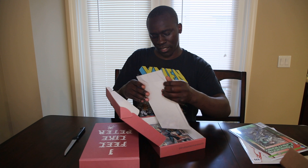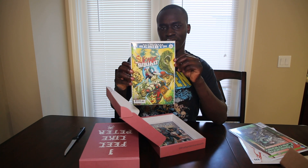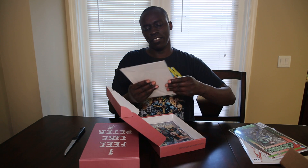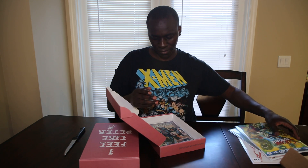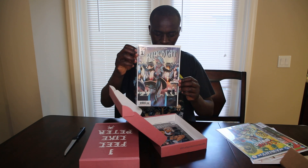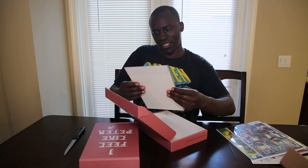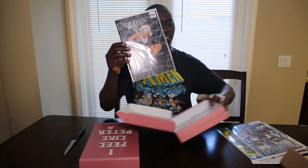And the next one is going to be Suicide Squad. There it is. I like the cover, looks dope. And here's the next one — Black Cat. Pretty cool. And the last one is called Lola. That's cool.